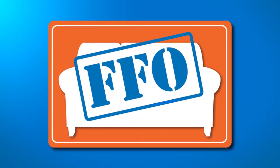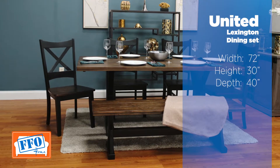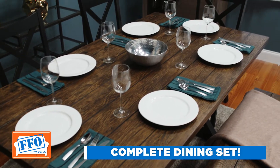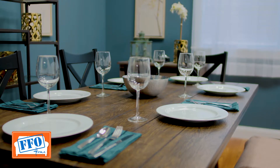Here's another product highlight from FFO Home. This solid wood dining group is big enough for your entire family. The six-piece set includes the table, four traditional side chairs, and a bench. You'll enjoy every meal seated around this inviting dining group.